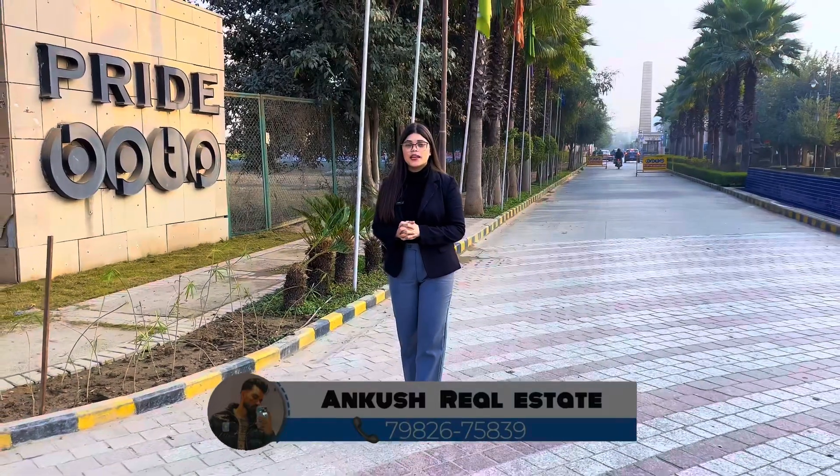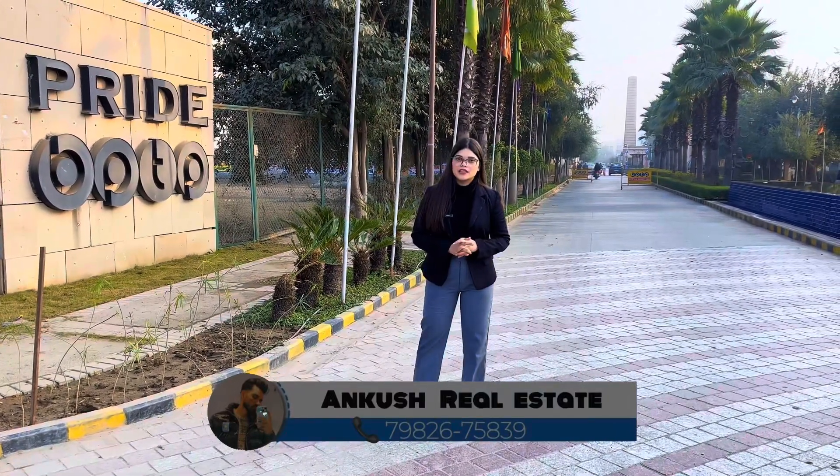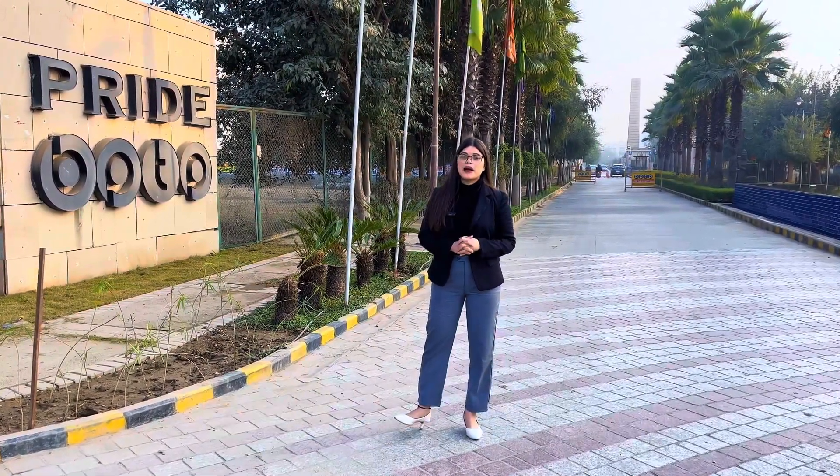Hi everyone, my name is Nishu and welcome back to my YouTube channel. Today we are going to bring you guys to Faridabad's most luxurious society within the BPTP Parkland Pride.